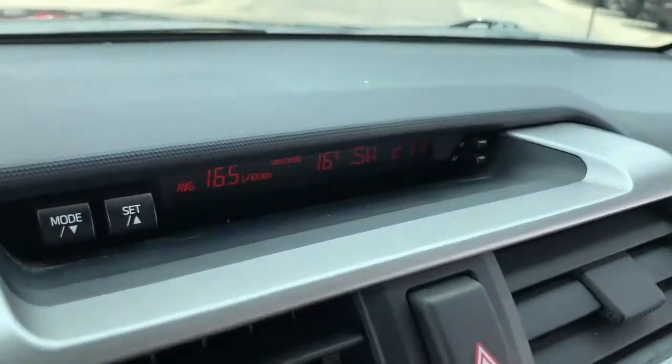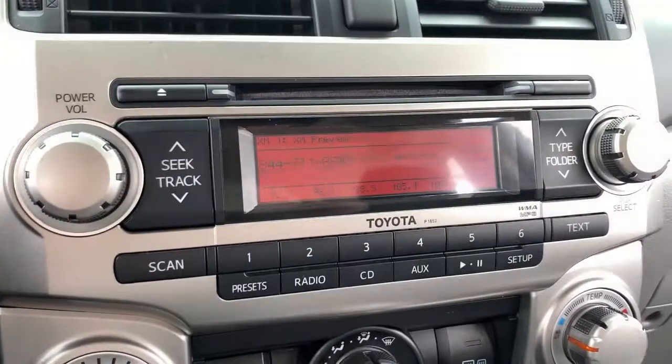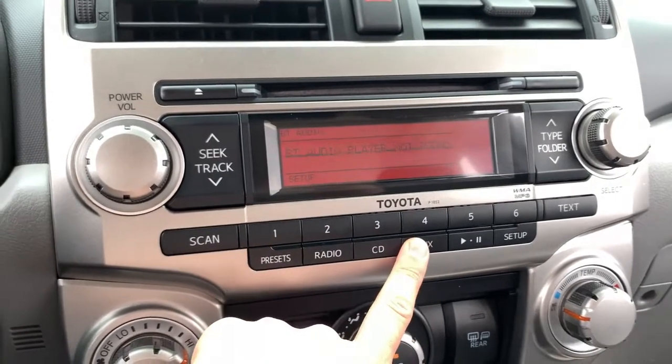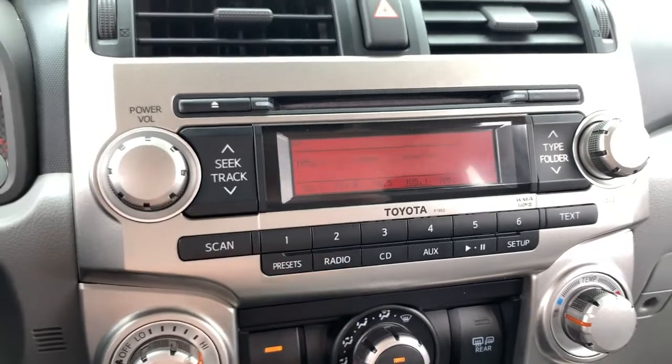You have a nice clean dash with information up top showing fuel mileage and temperature. Just ignore any flashing on the screen — it's just how the camera sees it; it looks perfectly fine to the naked eye. The stereo has AM, FM, and satellite capability, and you can also connect through Bluetooth and auxiliary.